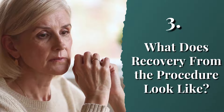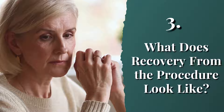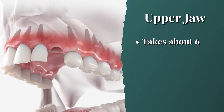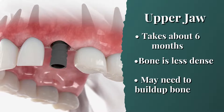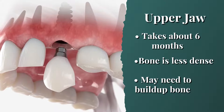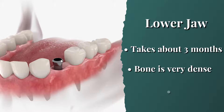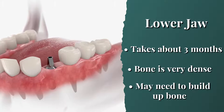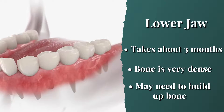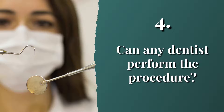A common question is: once the implant is put in, how long before I can use it? On average, placing implants in the upper jaw takes about six months, usually because the bone is less dense and you may need to build up the bone. The lower jaw takes about three months because the bone is very dense; however, you may need to build up the bone, which could add months to the process.